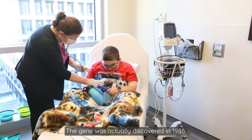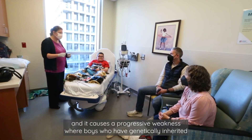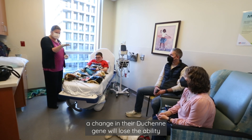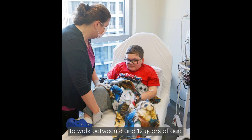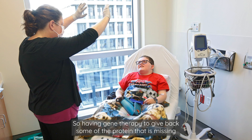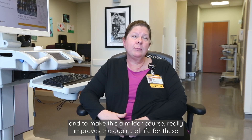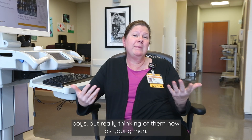The gene was actually discovered in 1986, and it causes a progressive weakness where boys who have genetically inherited a change in their Duchenne's gene will lose the ability to walk between 8 and 12 years of age. Normally in their teenage years, they can also have difficulty with strength in their arms and with their breathing. So having gene therapy to get back some of the protein that is missing and to make this a milder course really improves the quality of life for these boys — really thinking of them now as young men.